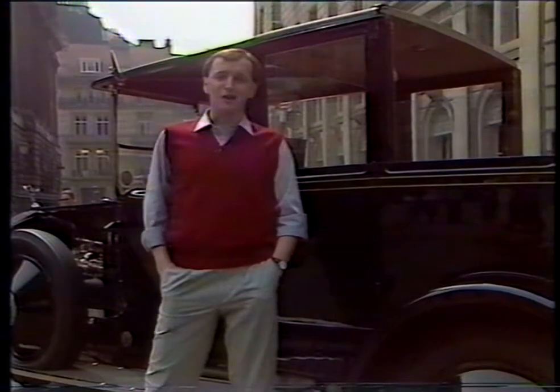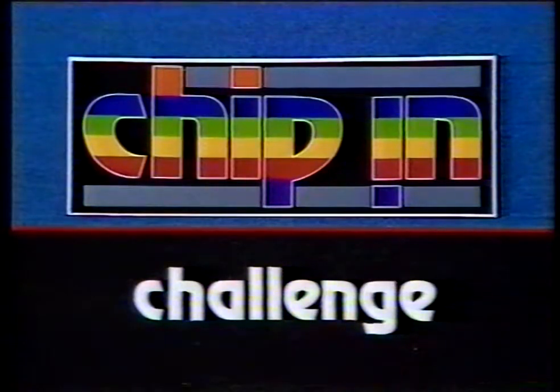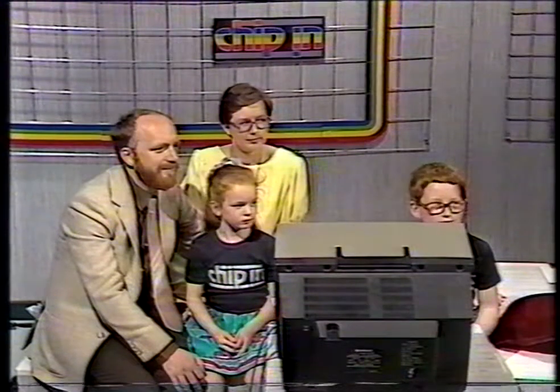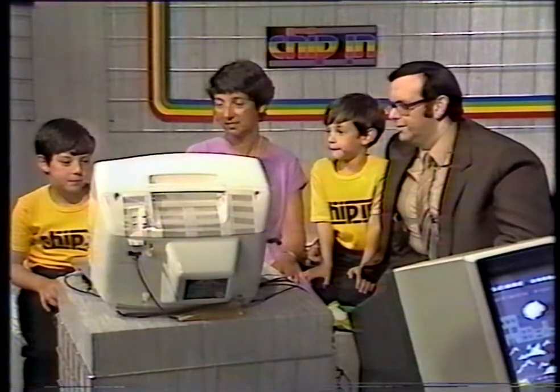But first, let's go inside and meet the two families who are going to take part in Chippin' Challenge. Here in the Liverpool studio, we have the Singfield family — Jennifer and Alan and their parents, from Rainford — and the Kays — Daryl and Mervyn and their parents, from Bury.